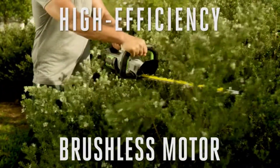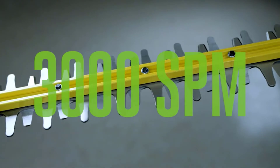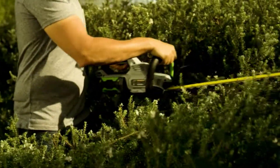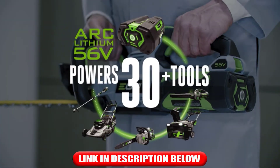The trimmer is also equipped with fully serviceable blades to make sharpening quick and easy. It delivers 3,000 strokes per minute to get tough jobs done faster. The high-efficiency brushless motor delivers longer run time, low vibrations, and an extended motor life.